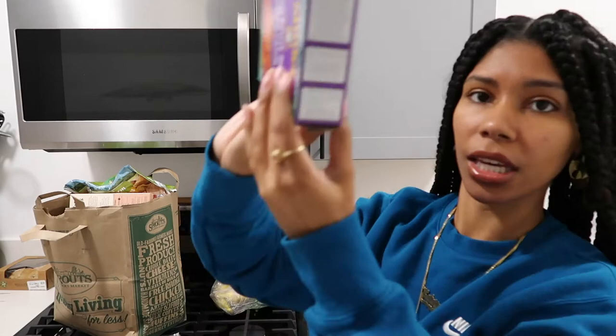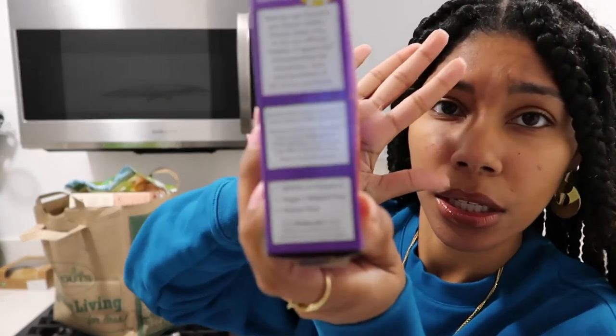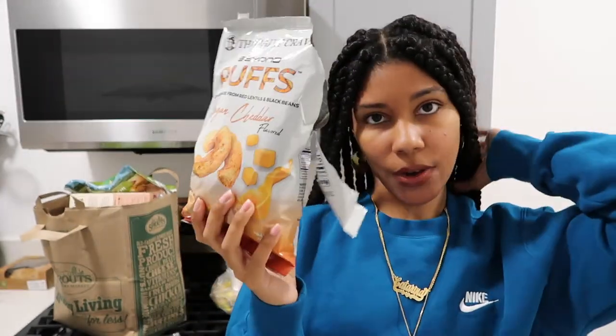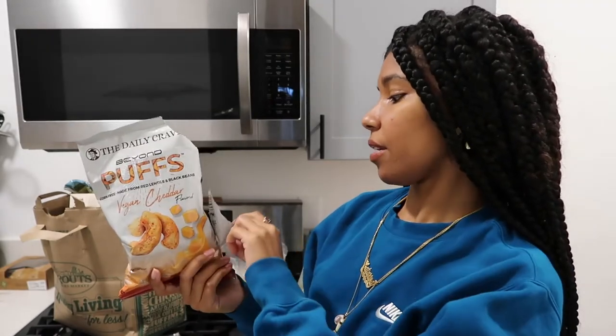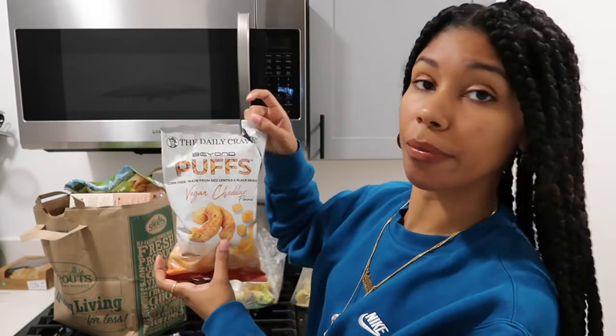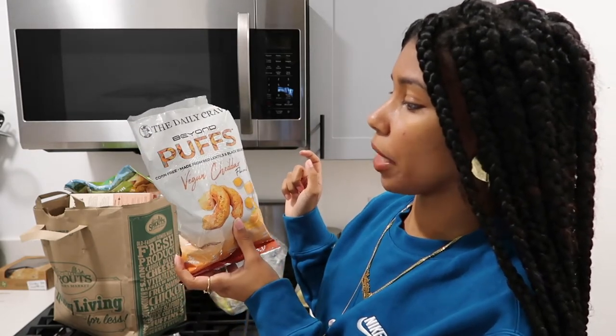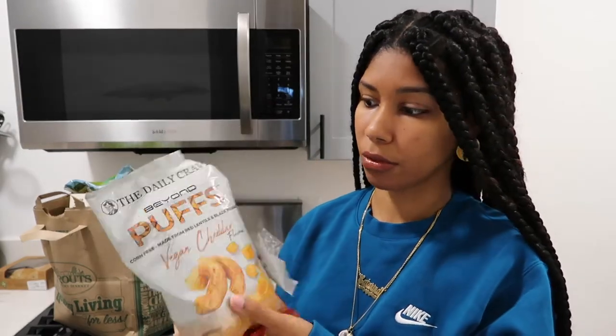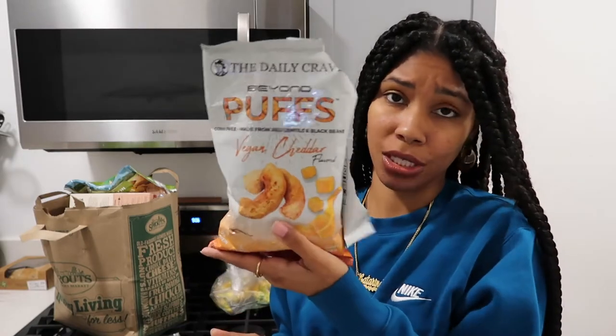Vegan and gluten-free. I already opened these up and tried them, and I don't like them, so I wouldn't recommend them. The brand is called the Daily Crave Beyond Puffs. They are corn-free, made from red lentils and black beans, and it's vegan cheddar flavor. Honestly, I think I don't like them because of that — red lentils and black beans, I like them, but not in chip form. It's not giving what it's supposed to give.